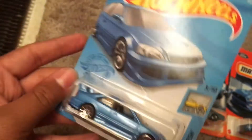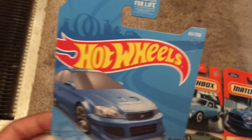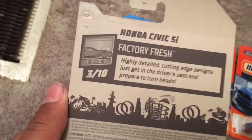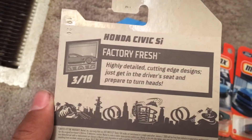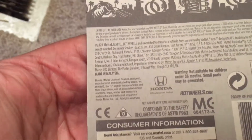This is the Honda Civic SI. This is from Factory Fresh. This is number three out of ten and this is number 63 out of 250. Highly detailed cutting-edge designs — just get in the driver's seat and prepare to turn heads. I see a Honda trademark right there.